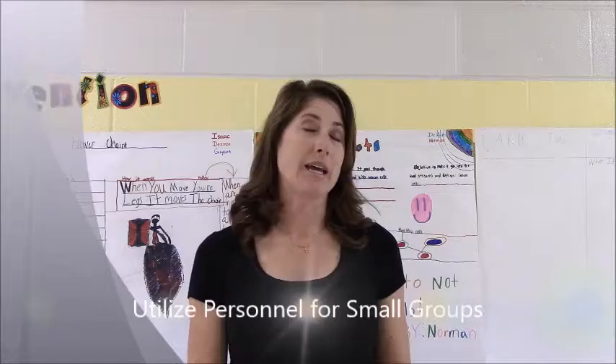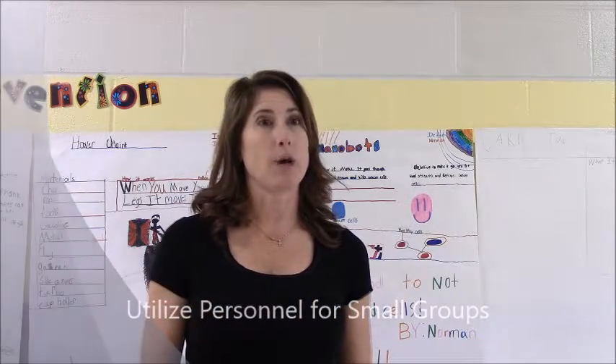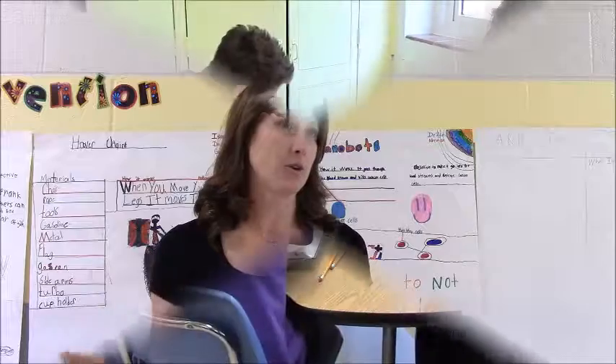Today I put her with a higher group of learners. They're getting a little boisterous, so she's in there to help them stay on track, stay focused, and answer questions.